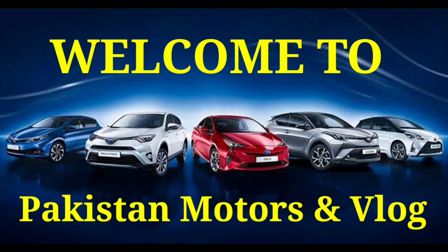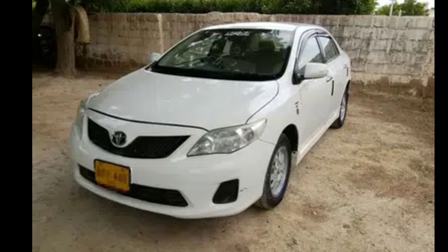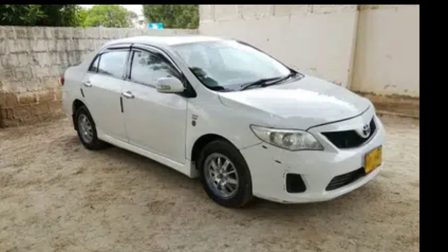What's going on? Assalamualaikum, Pakistan Motors V-LOG. Guys, as you know, we are from all over Pakistan finding budget cars for you.